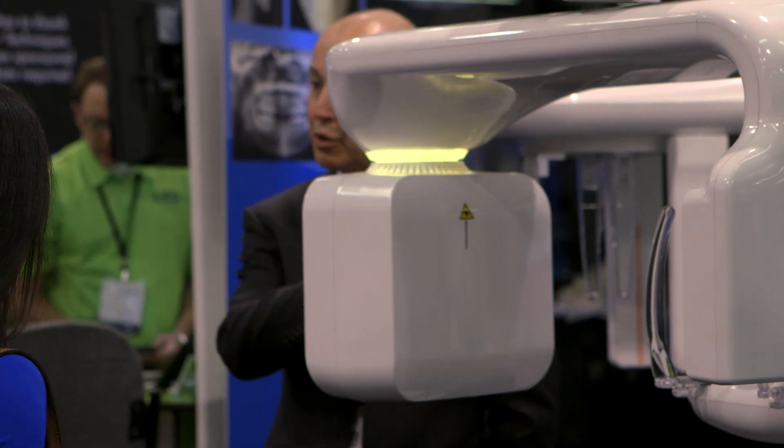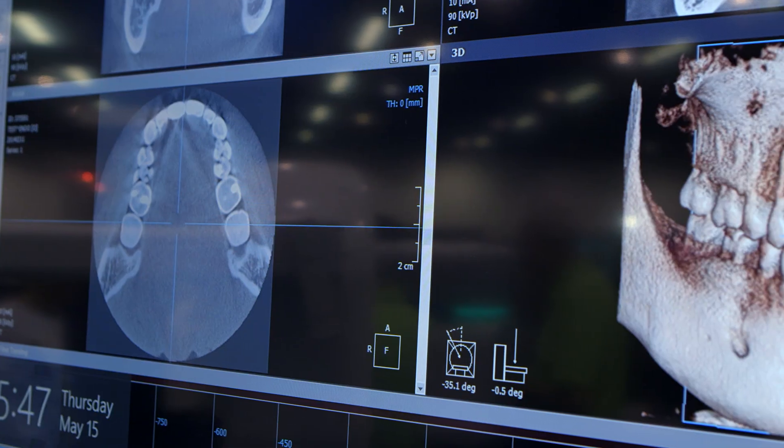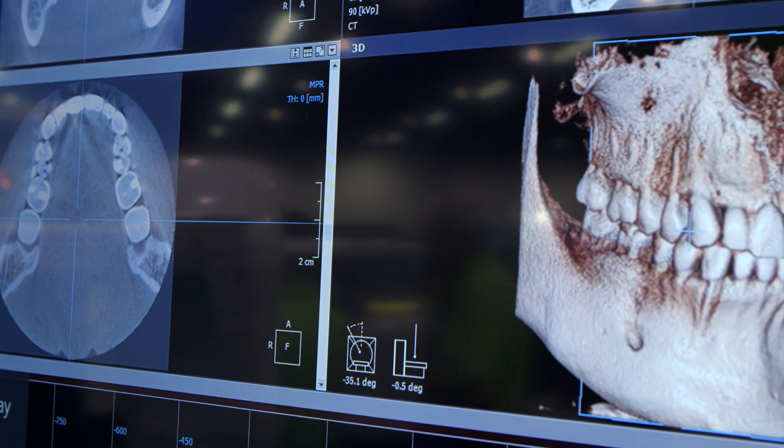My name is David Gain. I'm a dentist and the CEO of LED Dental. We have a company that brings innovative and clinically relevant imaging technologies to the dental profession.